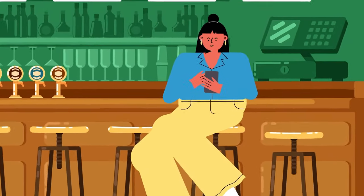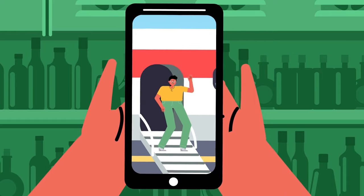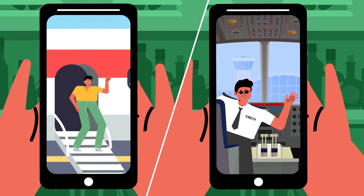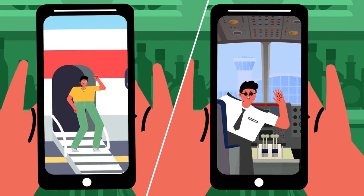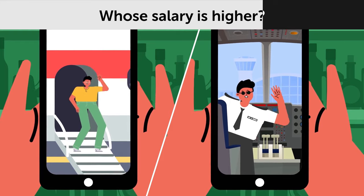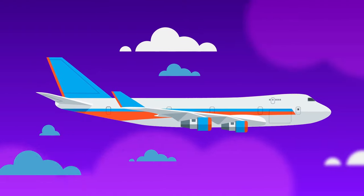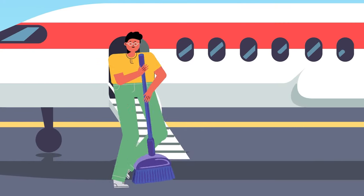Two guys are trying to get Hillary's attention by showing off their money. The first man sends a selfie near a private jet. The second sends a photo wearing a pilot's uniform and flying a jumbo jet. Whose salary is higher? Pilots earn good money, so the second guy is definitely well off. The first guy probably just works at the airport.